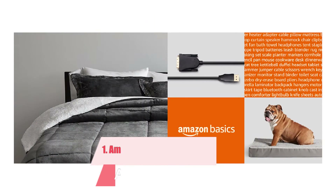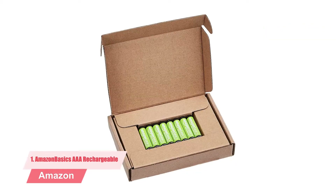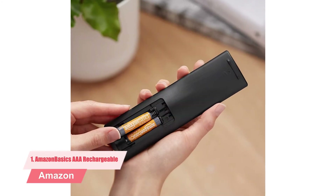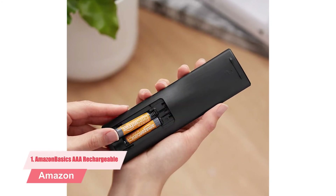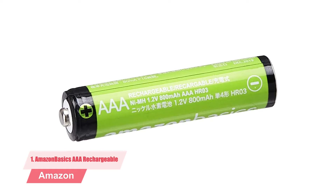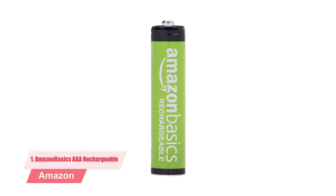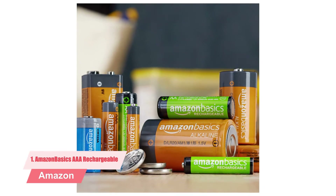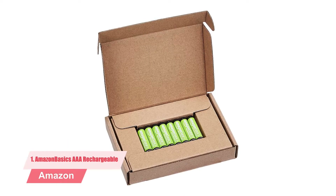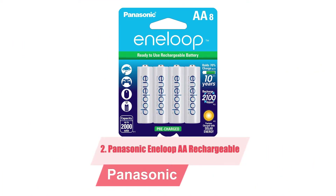Number one: Amazon Basics triple-A rechargeable batteries, 8-pack. These rechargeable batteries come in packs of 4, 8, 12, and even 24, so you can order depending on your needs and budget. They are versatile — you can use them for cameras, remote controls, and solar lights as long as they are compatible. You can recharge these batteries a thousand times before they become unusable. They have a high capacity of 2000 mAh, at least going by the manufacturer rating, and even if you measure the capacity yourself it will not be too far from that.